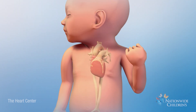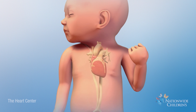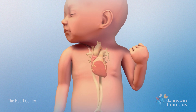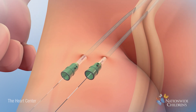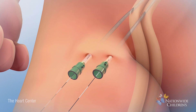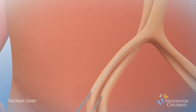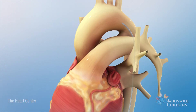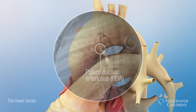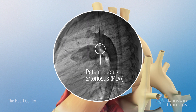The PDA occlusion procedure can be performed any time after a few weeks of age, depending on the patient. The procedure will begin with inserting a soft, flexible tube called a catheter into a major blood vessel in the patient's groin. The doctor will guide the catheter through the blood vessel to the heart. Then, an x-ray picture of the PDA, called an angiogram, will be taken so the PDA can be measured.